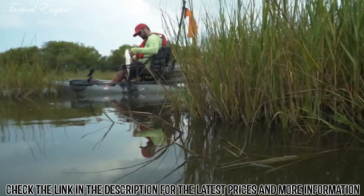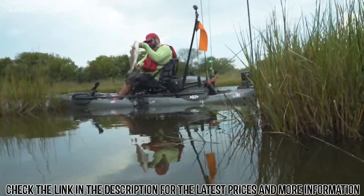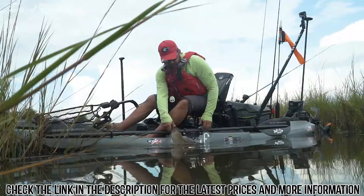The NRS Chinook, with its safety and design, allows me to fish without worry and comfortably throughout the entire day.